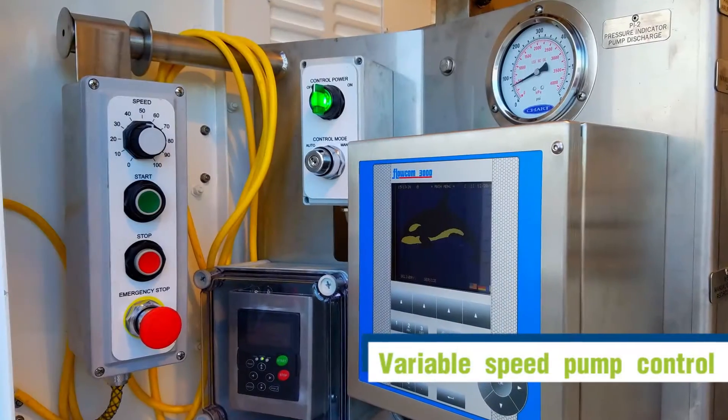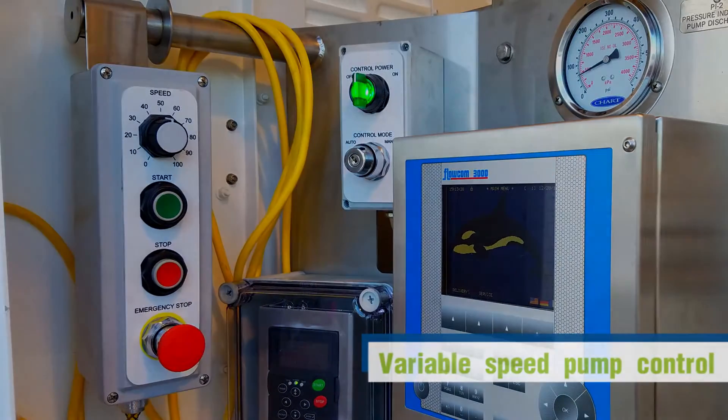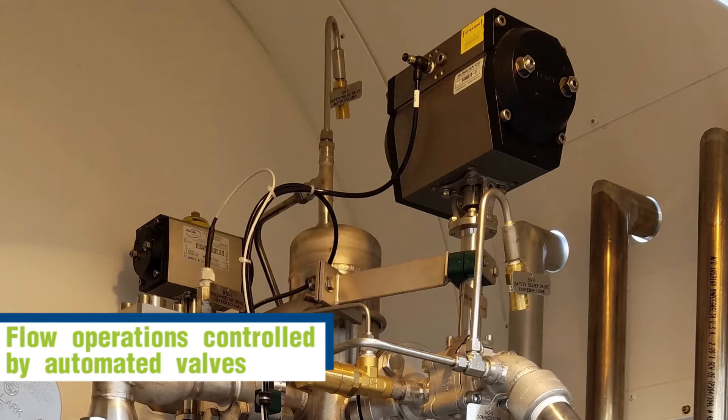The Flowcom 3000 automatically monitors and maintains sub-cool and tank pressure during the delivery. The variable speed pump allows for fine-tune adjustment of the pump pressure and flow rate with the turn of a dial. Automated valves control flow operations to ensure safe and accurate deliveries. These automated features also make it easy to train new drivers.